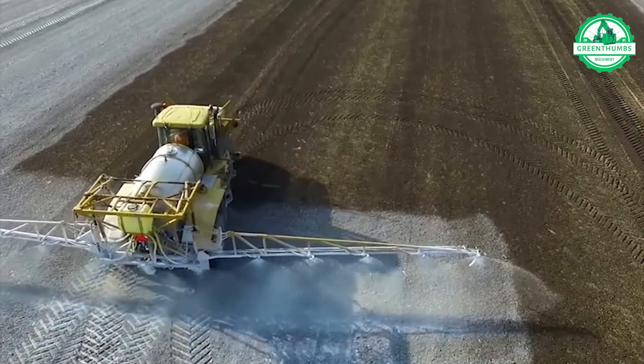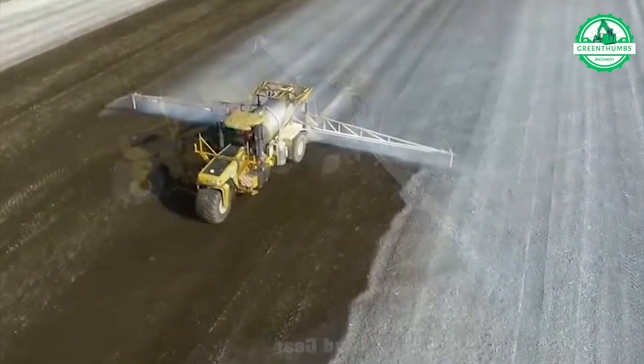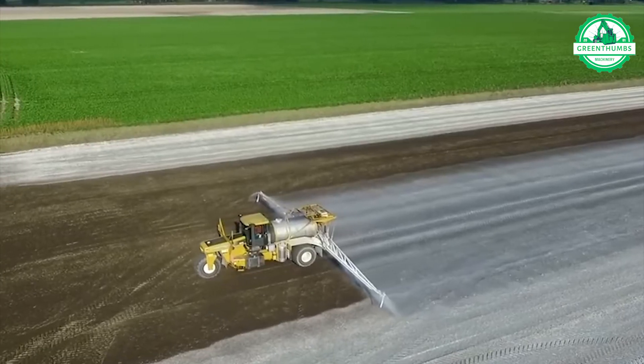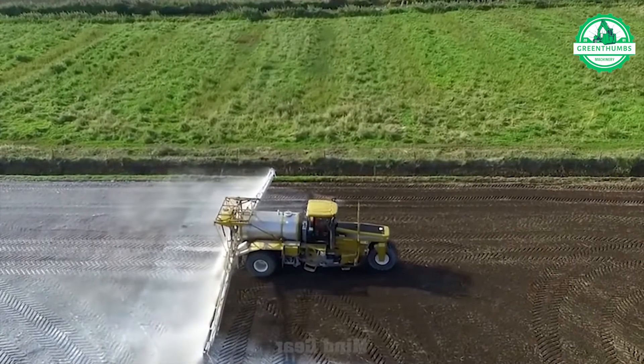The Terridor 8103 boasts an impressive 120-foot extension, ensuring efficient coverage with its high ground clearance and a 15,000-liter tank that minimizes the need for frequent refills.